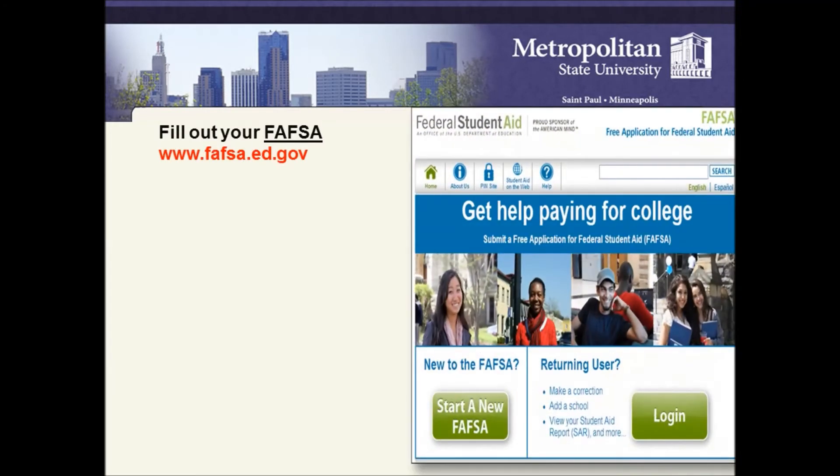To receive financial aid, students need to fill out the FAFSA. You can go to their website at www.fafsa.ed.gov.